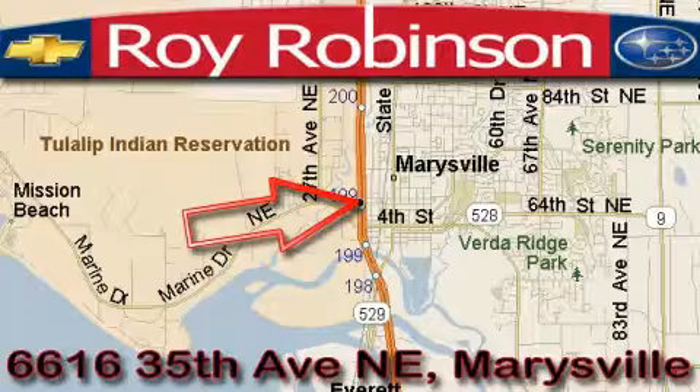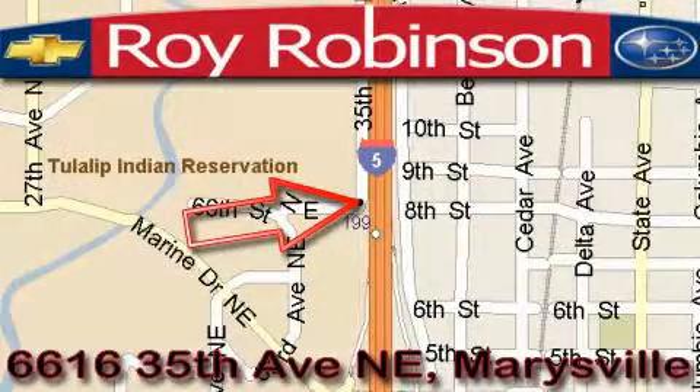Roy Robinson Chevrolet Subaru is located at 6616 35th Avenue in Marysville. Our main objective is to make your experience at our dealership a satisfying one, whether it's for sales, service, or more.